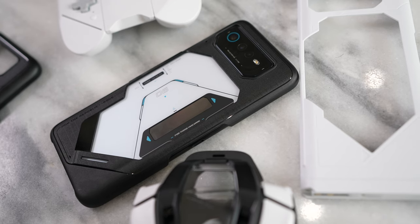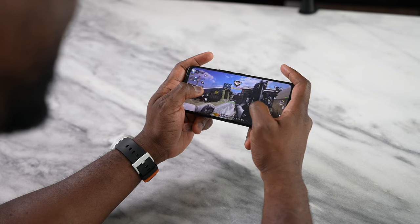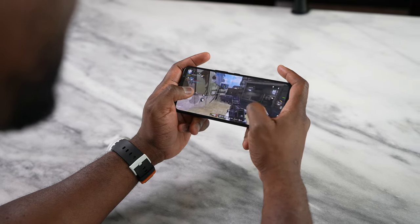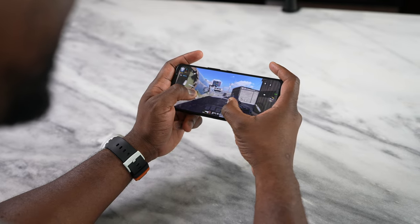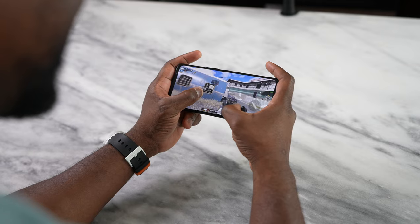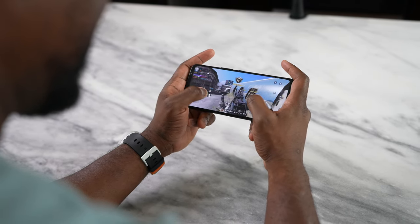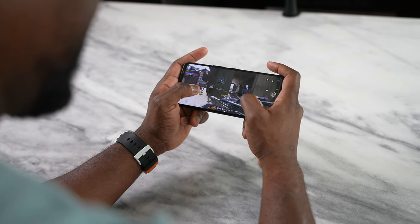Those speakers sounded great especially when you get into the nitty-gritty of gaming. This device comes with the Snapdragon 8 Plus Gen 1 which provides up to 10 percent more performance boost. Looking at Geekbench scores, it does give an increased amount, but what really matters is what that does for the gaming experience.